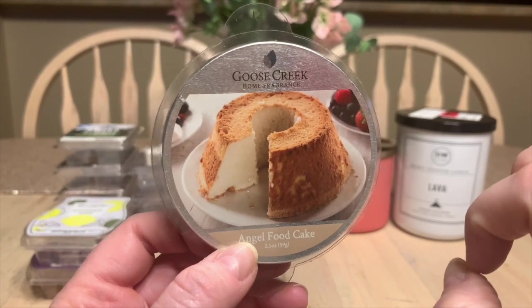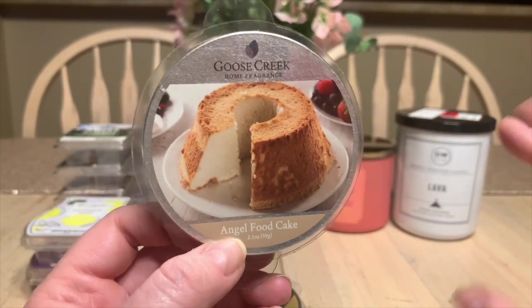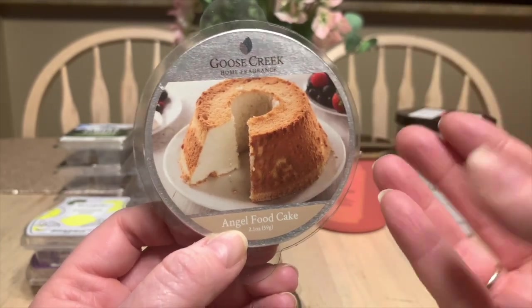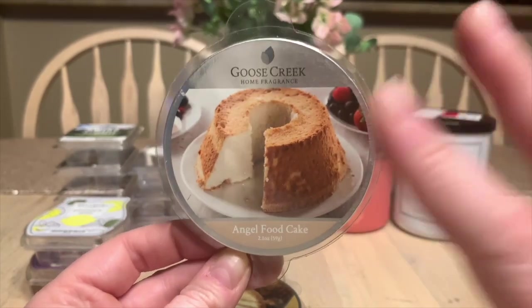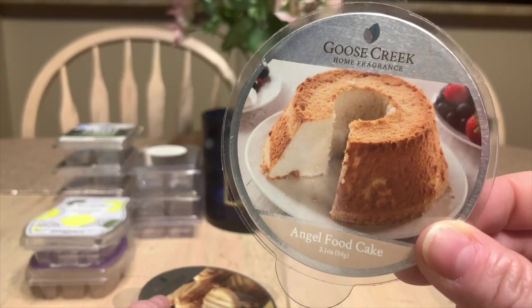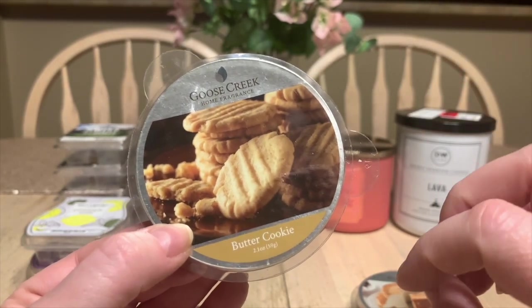Now a few wax melts from Goose Creek. The Angel Food Cake — oh my gosh — if you like angel food cake, you've got to try this. You know that smell when you pull it out of the oven, the crunchy little outer bits, and when you slice into it, that ooey-gooey interior? That's what this smelled like. So authentically angel food cake I literally wanted to make one. I'd never purchased this before, but it will be a repurchase. I just wish Goose Creek delivered to Canada.